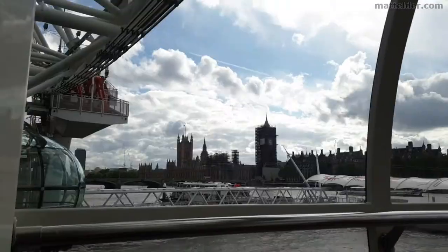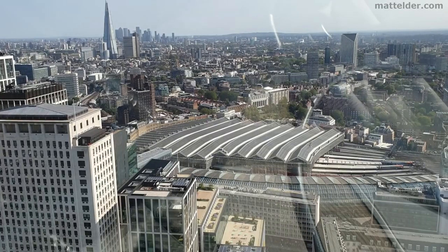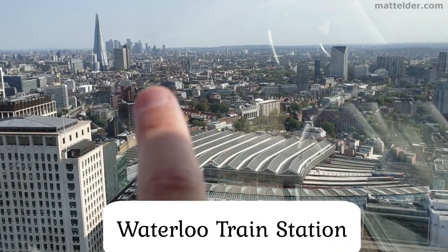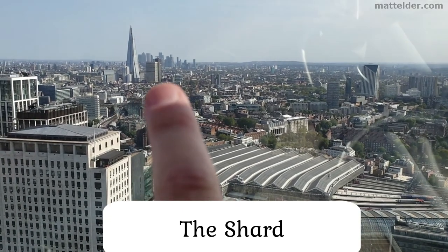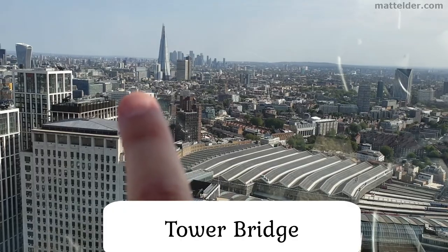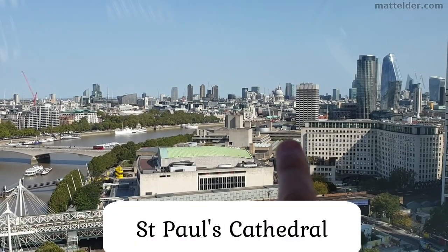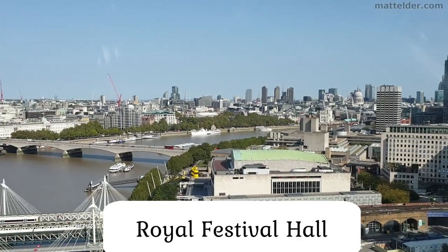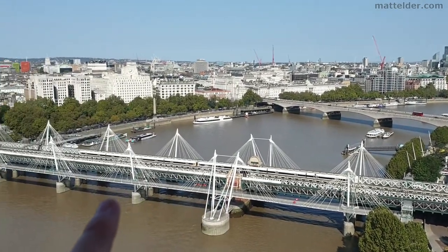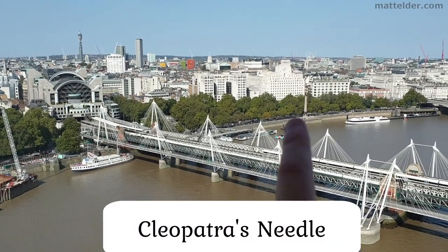This part of the footage is when we only had two family groups in the capsule, and that was brilliant. So here you've got Waterloo train station, the Shard just there, the tower on Tower Bridge. You've got some halls over there, coming around here, Festival Hall, trains leading into Charing Cross station, and Cleopatra's Needle.